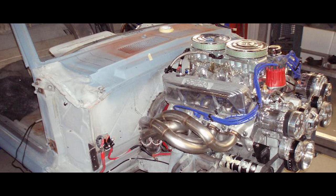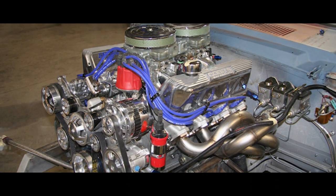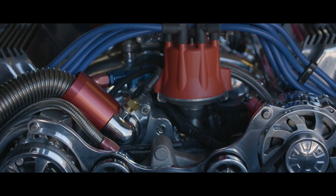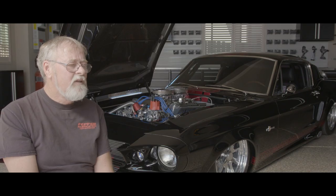You can generically put a crate motor together and it might get close. Say you're investing $10,000 in a crate motor — you can invest $2,000 to $4,000 more and get something that really sings for what you want it to do. That additional investment is a no-brainer.